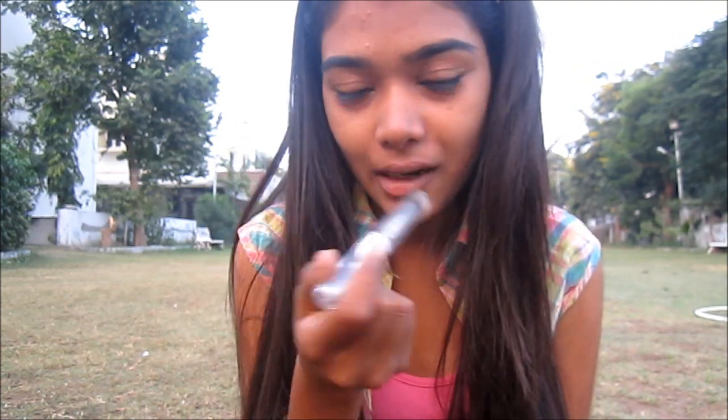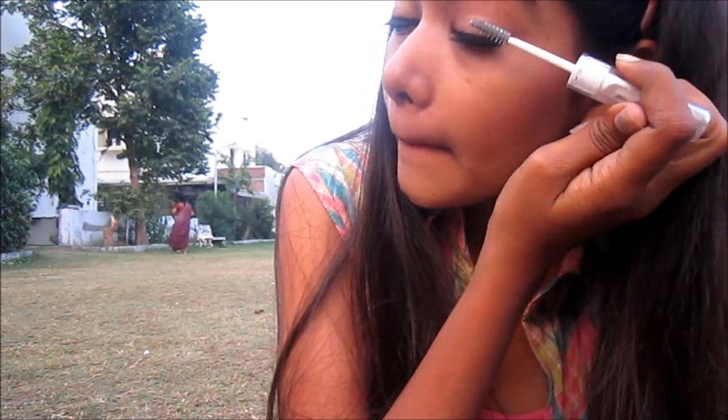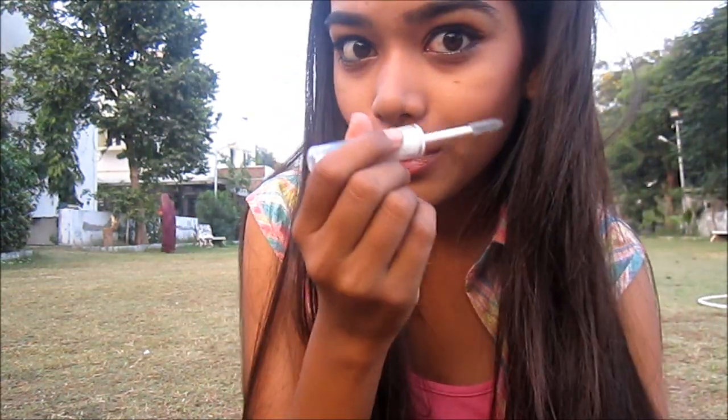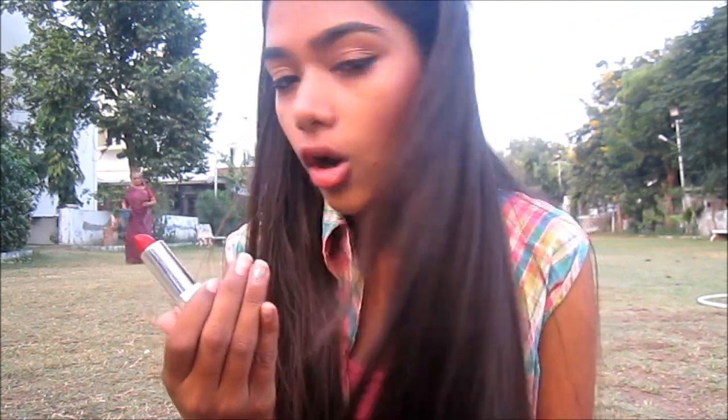I don't like too much of a dewy look on a regular basis so I just apply a transparent mascara. Don't forget your lower lashes. You can go with bright shades as well but I like to keep my look a little bit lighter.